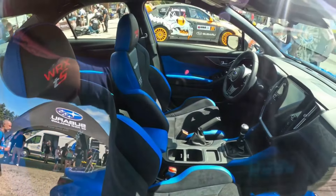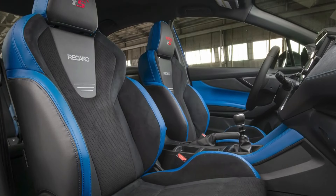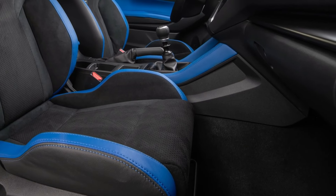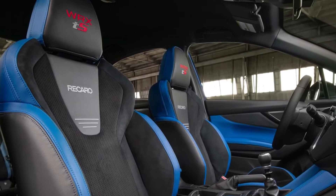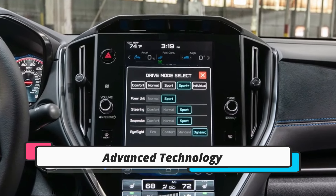The 2025 Subaru WRX TS appears with an aggressive and sporty exterior design. Subaru's signature hexagonal front grille is combined with sharp LED headlights and a sporty front bumper. The new WRX TS features a unique, striking blue hue with crystal black silica exterior accents, giving it a charming appearance that sets it apart from other WRX variants.